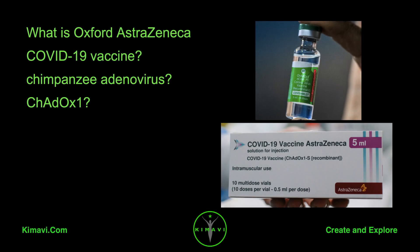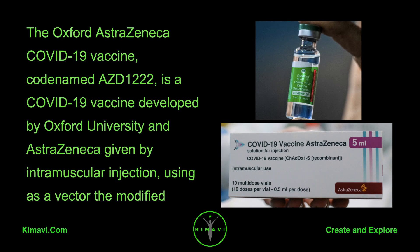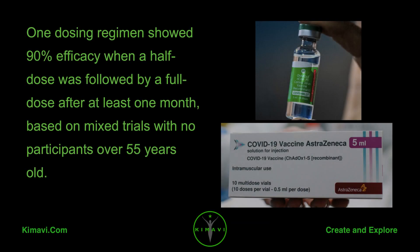What is the Oxford-AstraZeneca COVID-19 Vaccine? The Oxford-AstraZeneca COVID-19 Vaccine, codenamed AZD1222, is a COVID-19 vaccine developed by Oxford University and AstraZeneca, given by intramuscular injection, using as a vector the modified chimpanzee adenovirus CH-ADOX-1. One dosing regimen showed 90% efficacy when a half dose was followed by a full dose after at least one month,